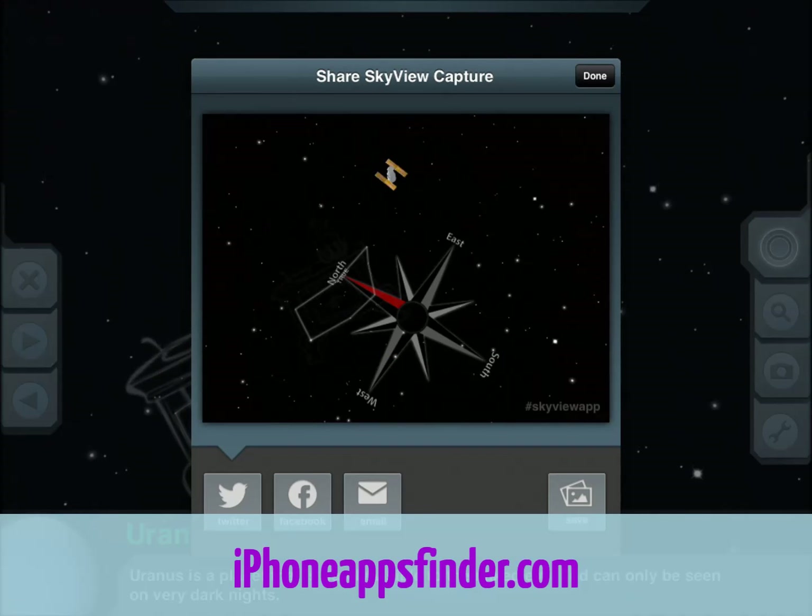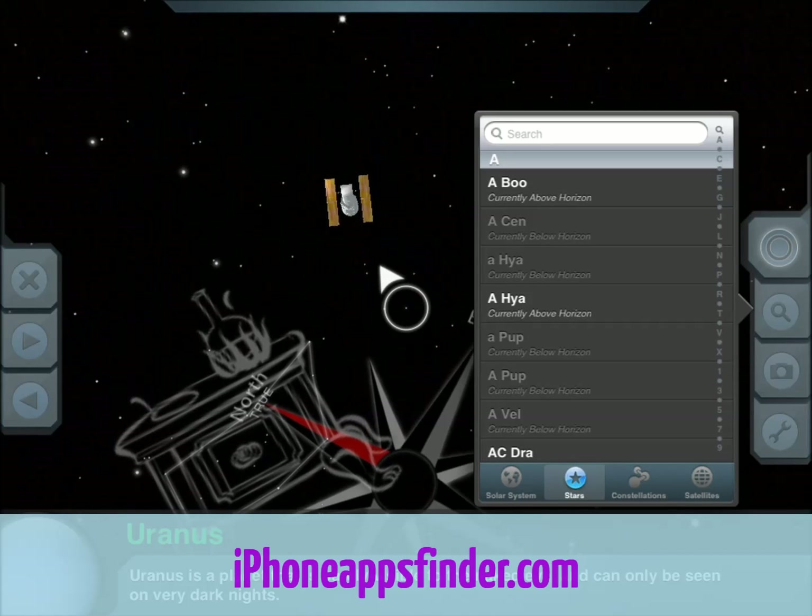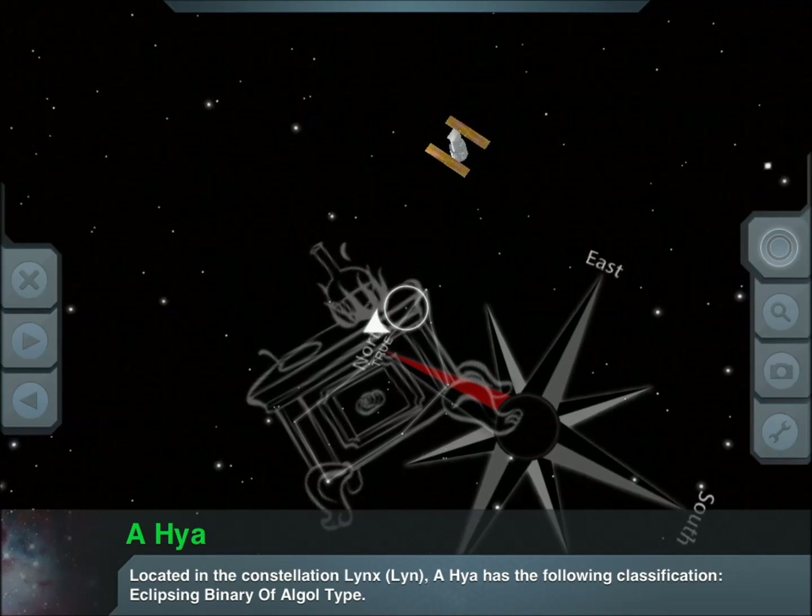You do have the option to capture what you're looking at. Let's see the stars — you see it guides you and tells you where to go.